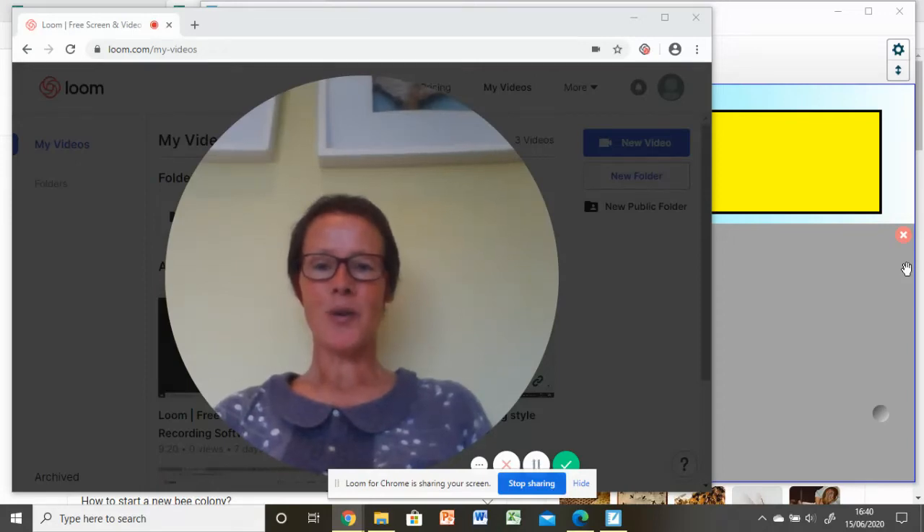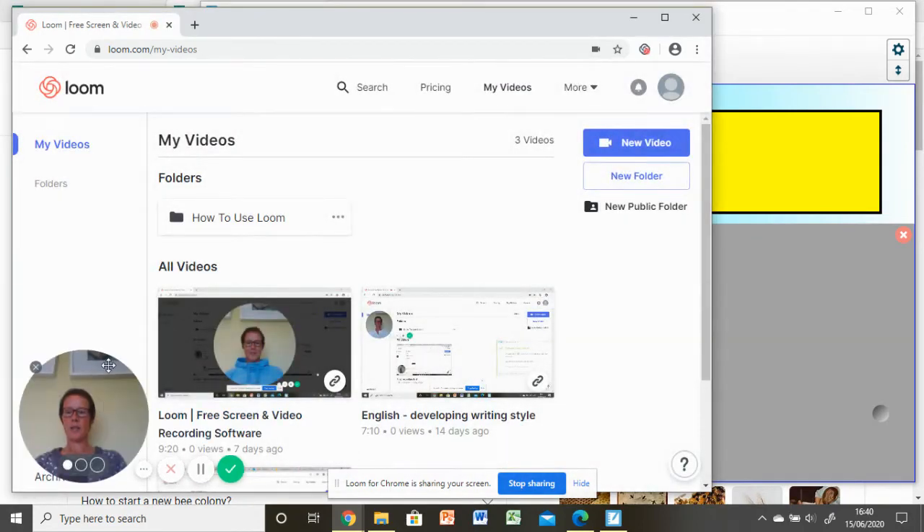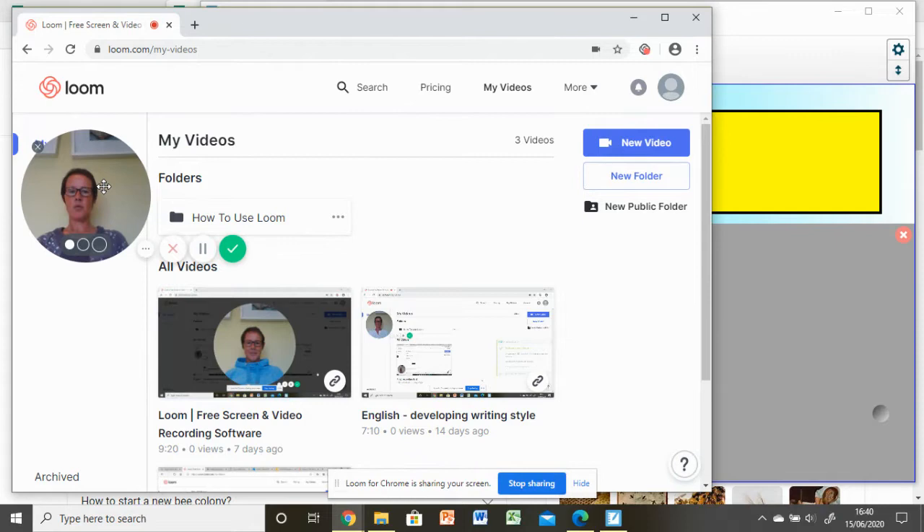Hello Year Five and welcome back to another online learning lesson. I thought today we could do some more English work to develop your writing skills. Could you get yourself a piece of paper and a pen or a pencil — you will be making some notes today.